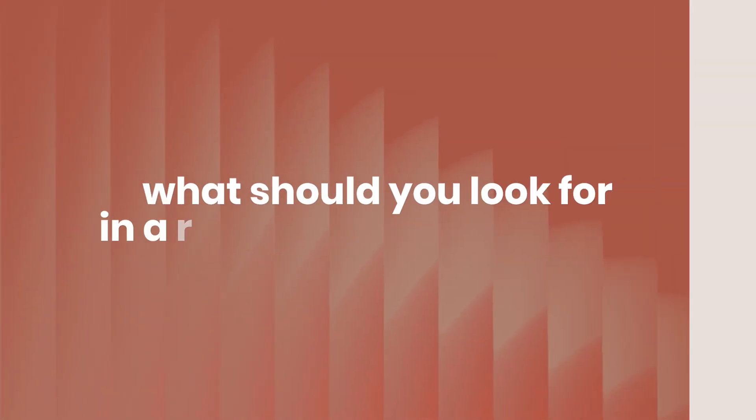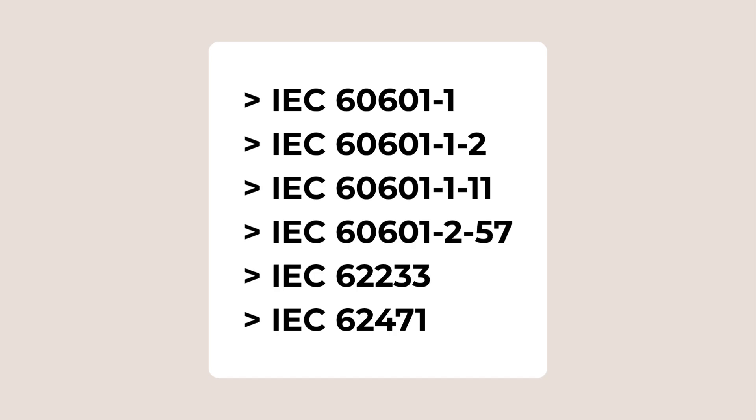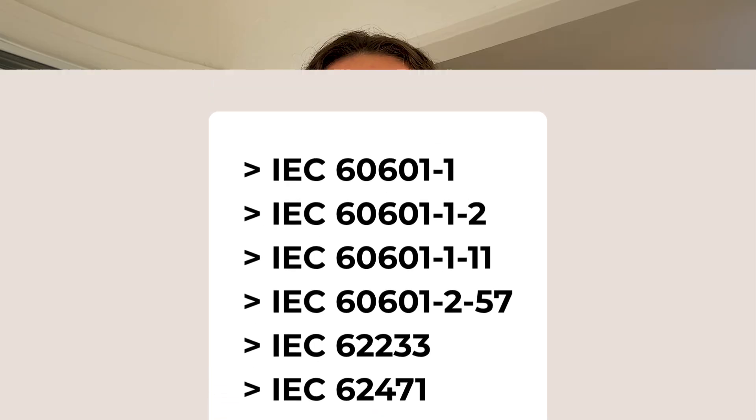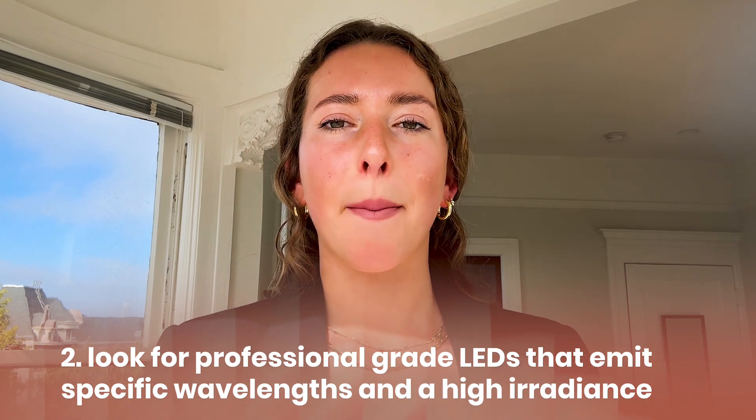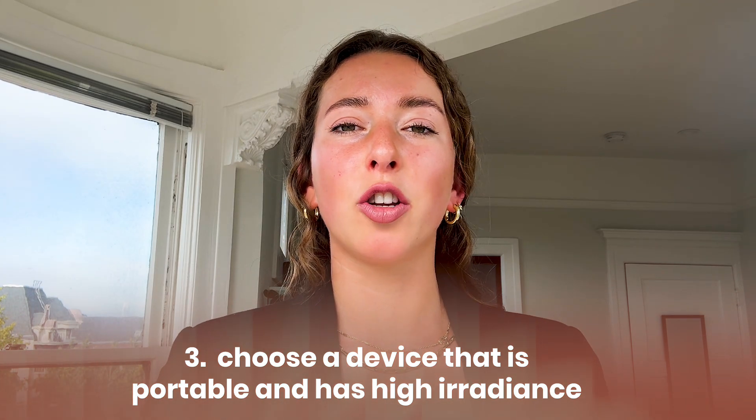So if a company can't tell you their power output, can't back it with real testing, and hasn't been registered with the FDA, I won't tell you don't buy it — but I'd be very cautious investing good money. What does matter when shopping for your red light therapy device? First, check that it meets IEC standards for electrical, EMF, and optical light safety — I'm listing the top certifications on screen for you to look out for. Second, look for professional-grade LEDs that emit specific wavelengths and higher irradiance, also having been third-party tested.